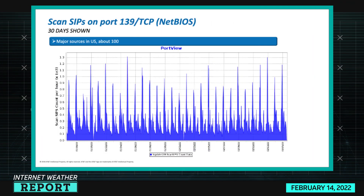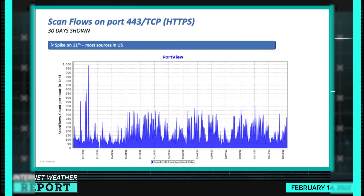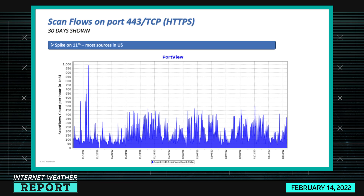Looking at 139 TCP in a 30-day view, these spikes have major sources in the US at a certain cloud provider, usually around a thousand sources. One cluster might have been about a hundred, so about one-tenth is concentrated and the rest is spread out — that's how to interpret that data.